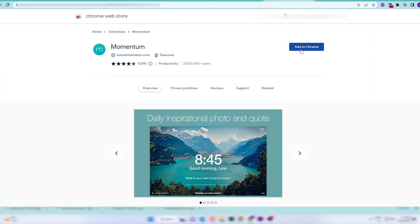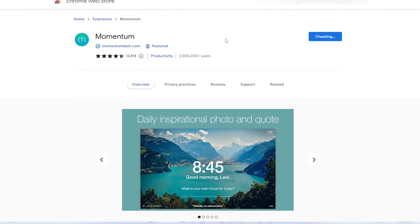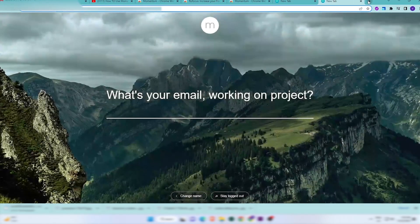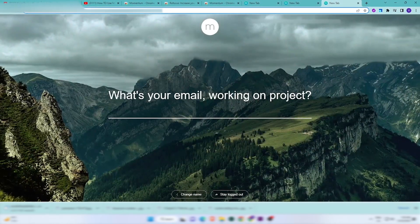Next on the list is Momentum. Replace your new tab page with a personal dashboard featuring to-do, time, and inspiration. Tell it your main focus for the day so that every time you open a new tab you are reminded and inspired. You can also create a to-do list to manage your tasks better.